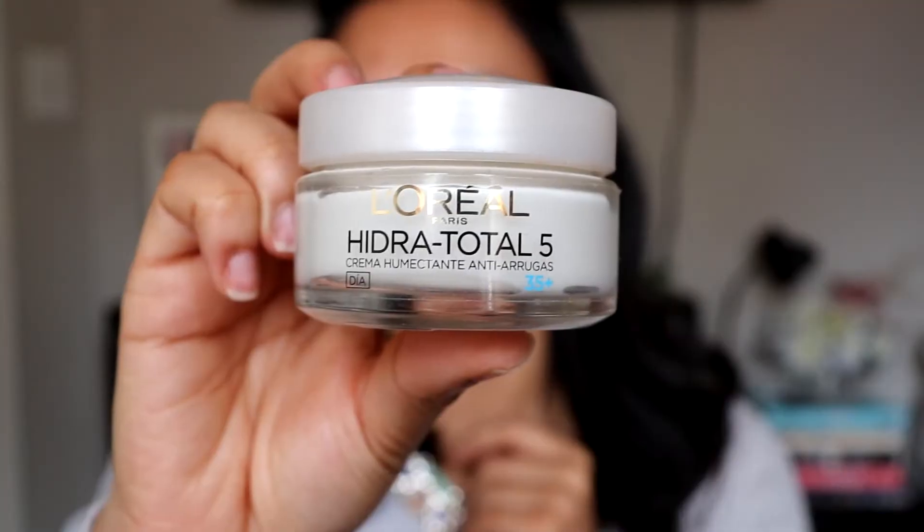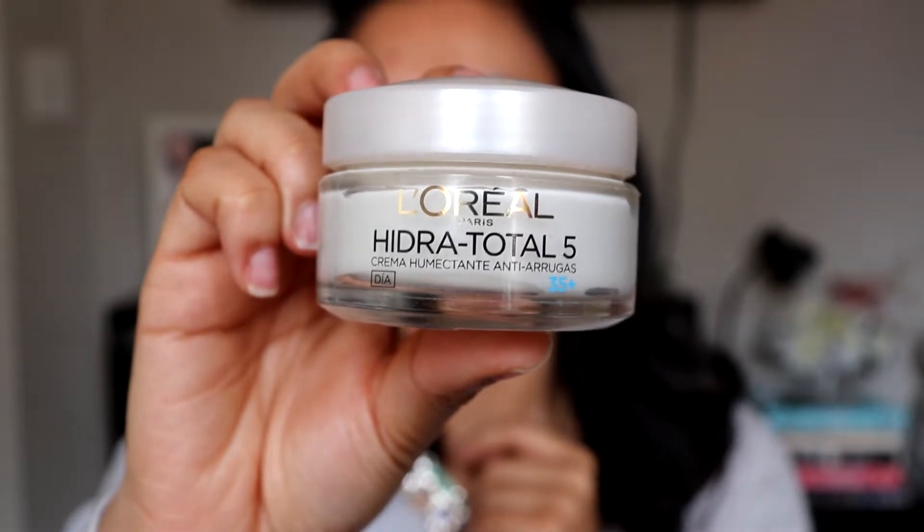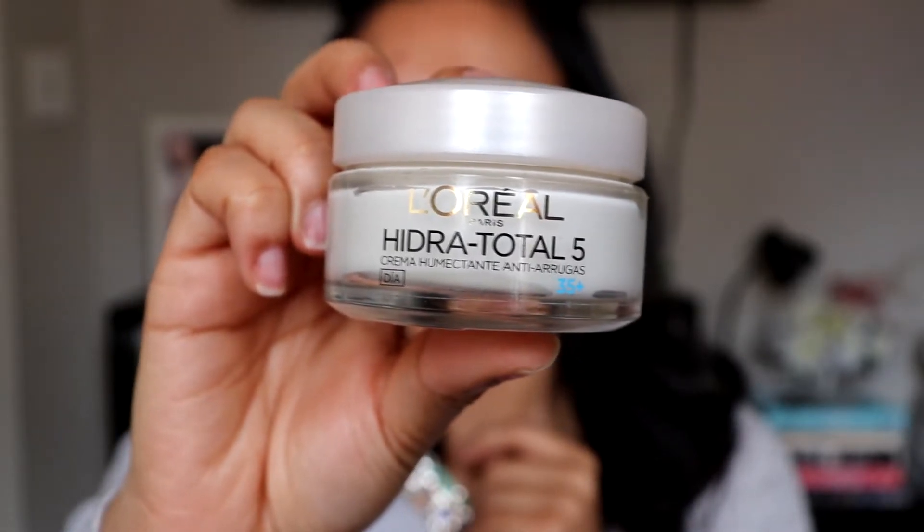The first thing that I do to my face is moisturize. My face is really oily — you can already kind of start seeing the oils. But in the mornings I wake up with a really, really dry skin. So in order to combat that, I like to put on some moisturizer. I use this one right here — it is the L'Oreal Hydra Total 5 Hydrating Anti-Wrinkle Cream. I put this on my face right before I put on all my makeup just to add that extra moisture that my face needs in the morning.